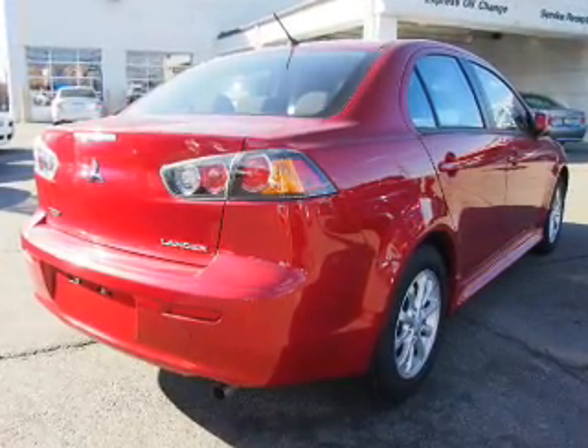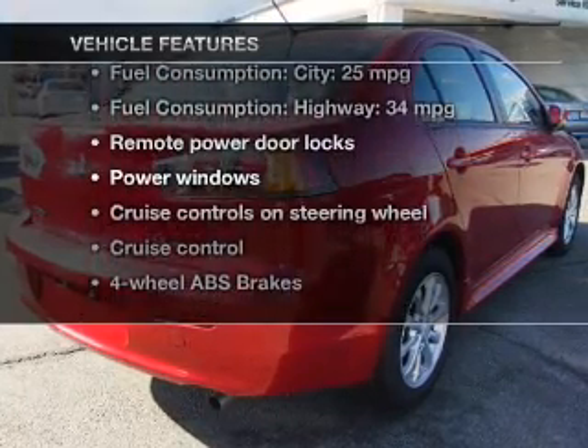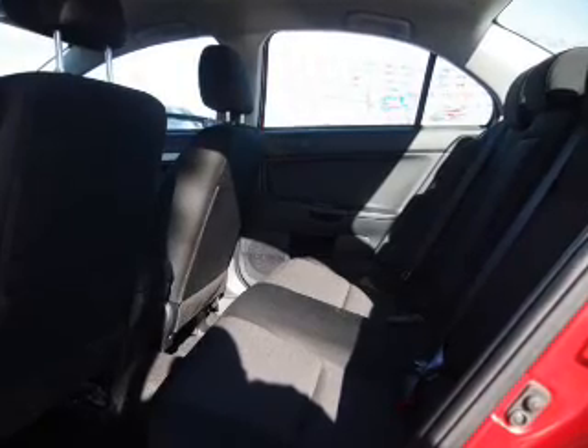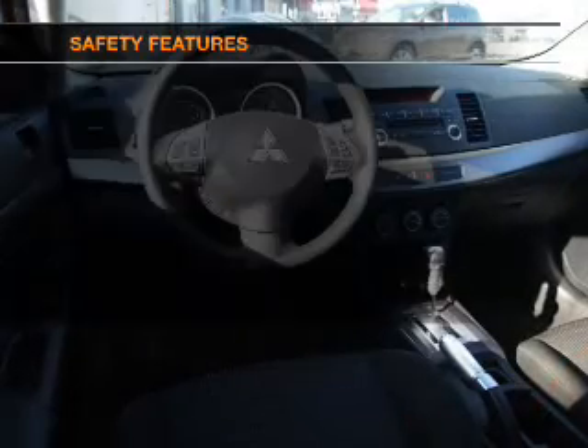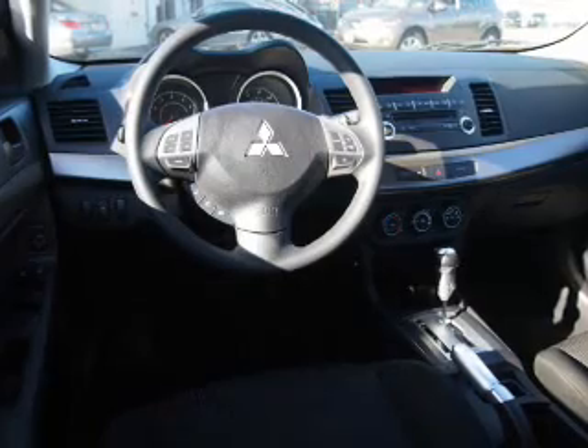Anti-lock brakes help you bring your vehicle to a safe stop, and with these notable features you won't want to miss out on the opportunity to own this amazing ride: power door locks, power windows, cruise control, an AM/FM stereo with a CD player, a satellite radio, power mirrors, and power steering.